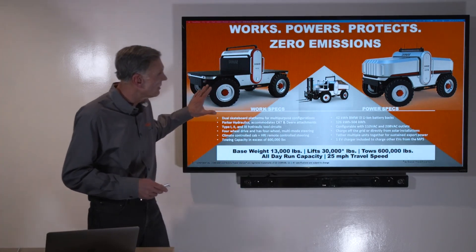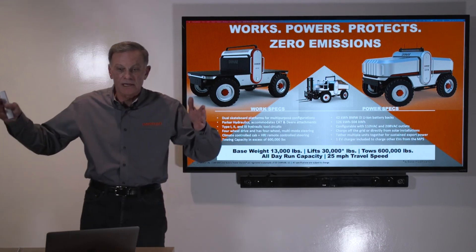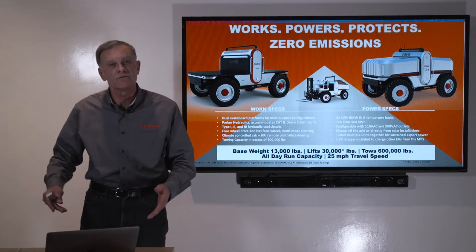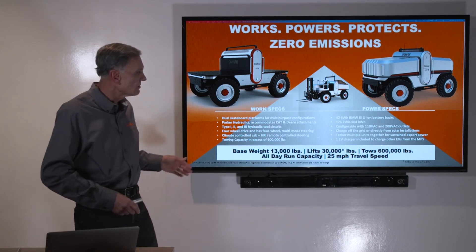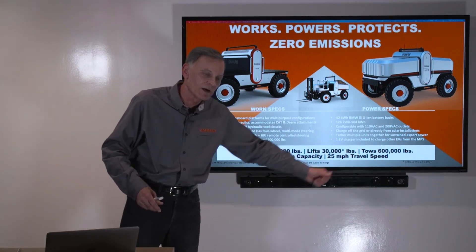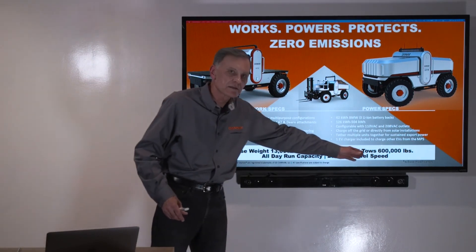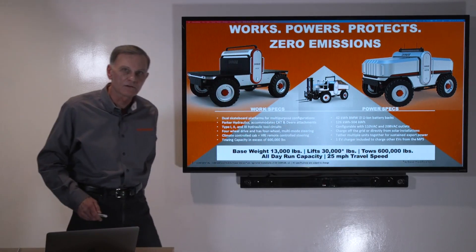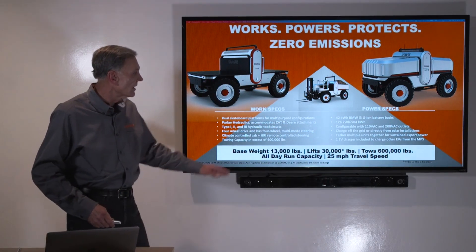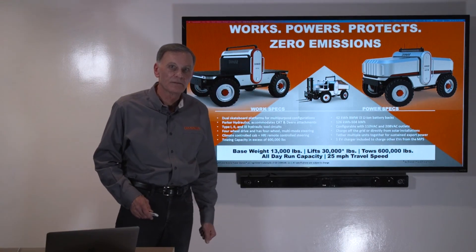What is common? 13,000 pounds — it fits in a parking space, fits on the same truck and trailer your backhoe fits on, goes down the street at the same 25 miles an hour. What's different? Tremendous powertrain power, tractive effort — 600,000 pounds of towing force — electric, zero emissions, all day long. Thank you.